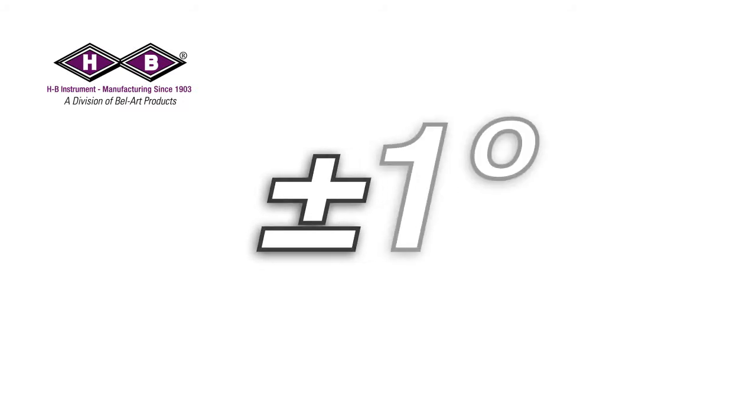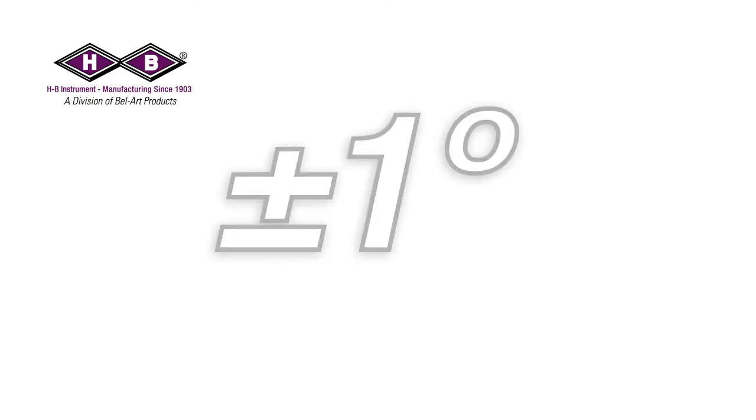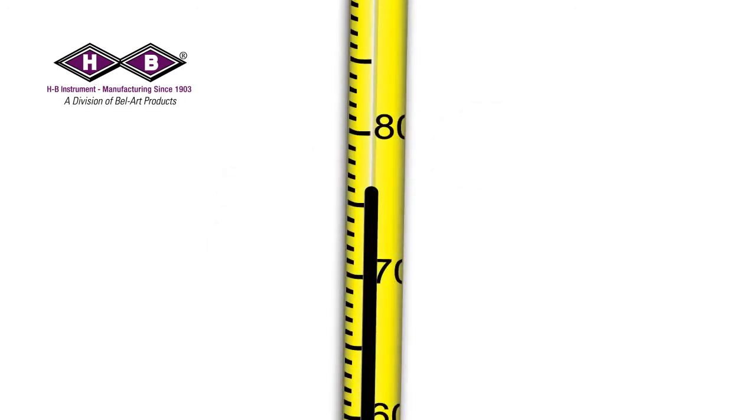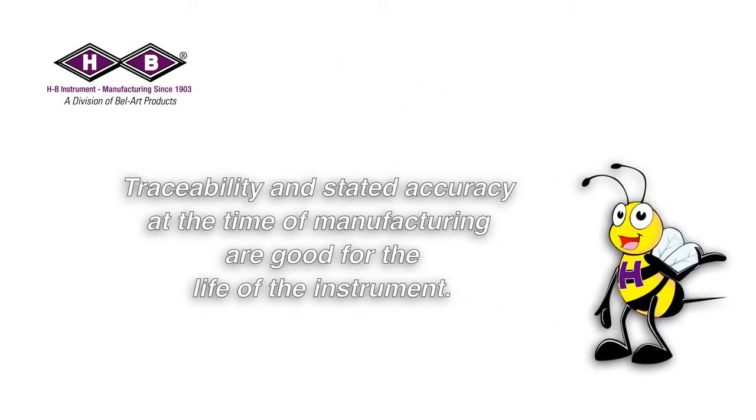The accuracy stated is the allowable tolerance for maximum error acceptable with a particular instrument in relation to the true value. This is normally stated as a value plus or minus — for example, plus or minus one degree. Maximum scale error means at any given point on the scale, the instrument could read up to one degree above or one degree below the test point.